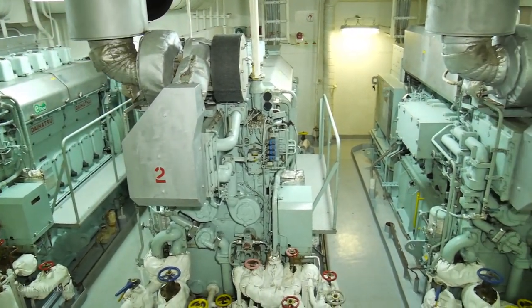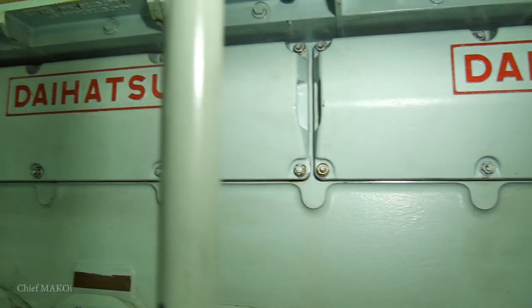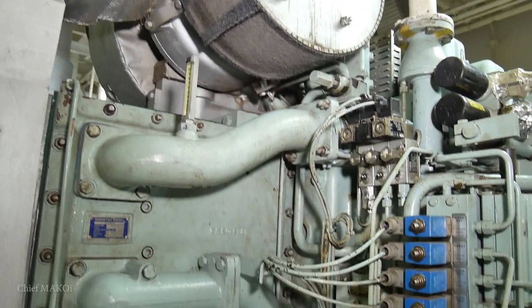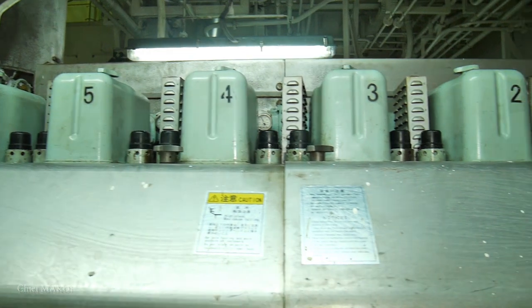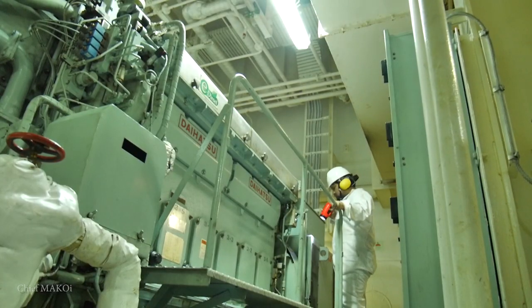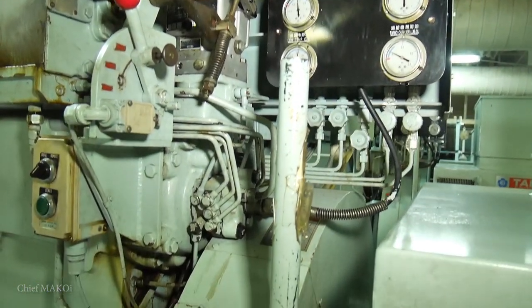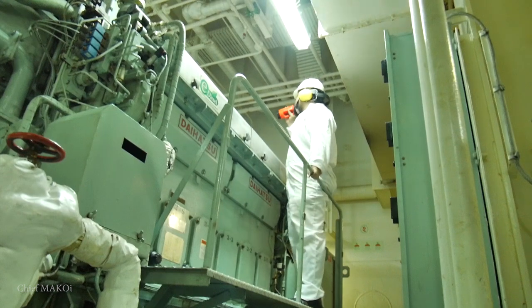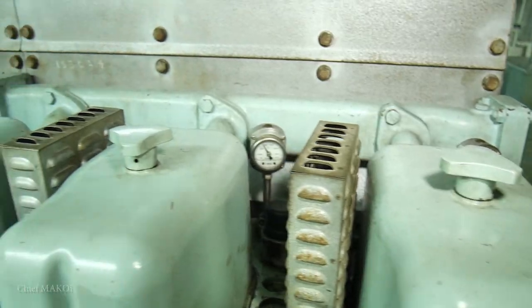This ship has three sets of generator engines. They are four-stroke Daihatsu diesel engines, each with a capacity of 610 kilowatts. The generators provide the ship with electricity, and since all of the ship's systems — lighting, communication, propulsion, to name a few — rely on electricity, the generators are the most vital machines on board a ship.